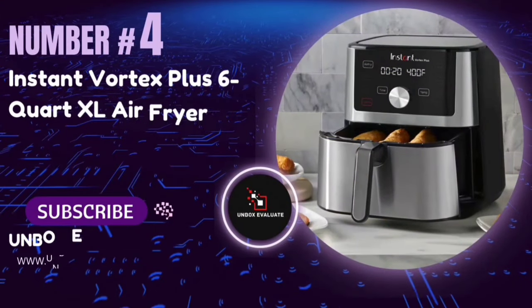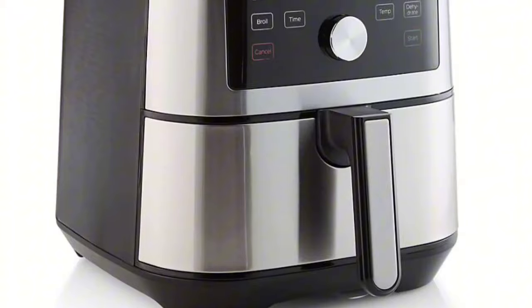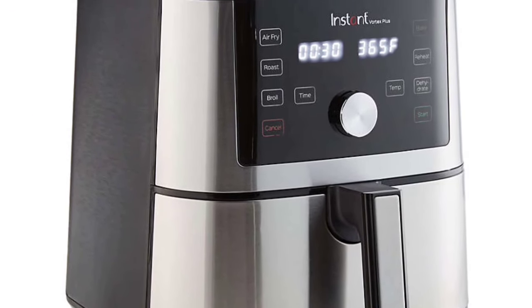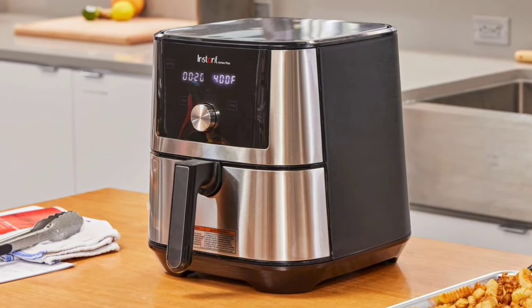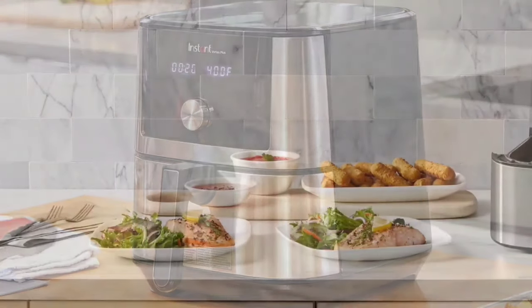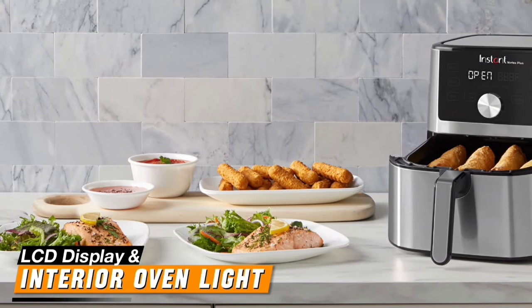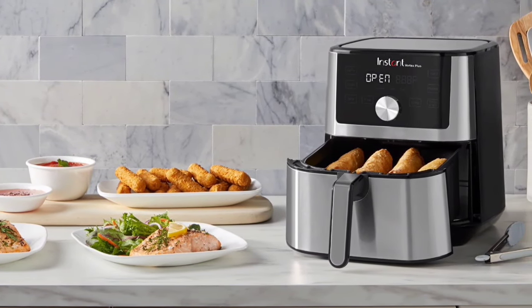Number 4: The Instant Vortex Plus 6-Quart XL Air Fryer — an absolute kitchen game-changer. This air fryer promises to make cooking faster, healthier, and super easy. The Instant Vortex Plus 6-Quart XL looks sleek and modern. It features a large, easy-to-read LCD display, an interior oven light, and includes useful accessories like pizza pans and oven racks.